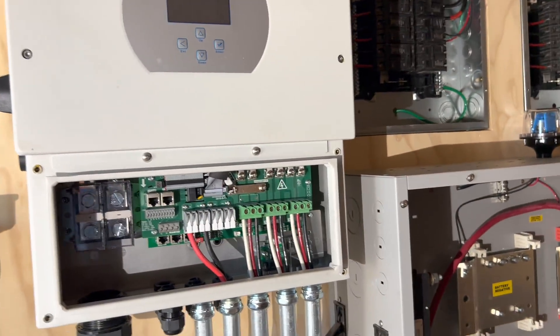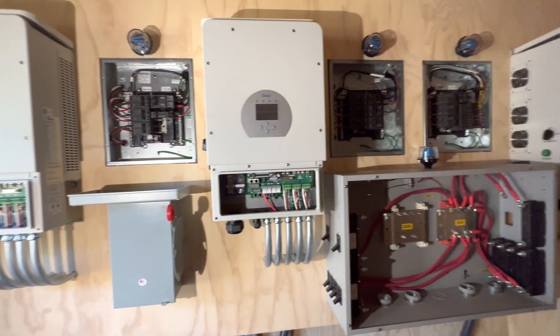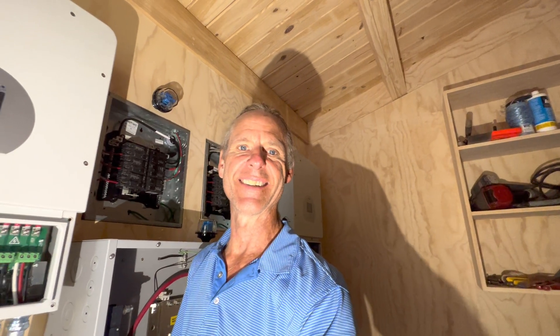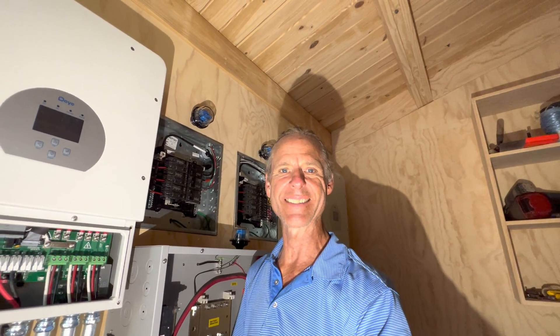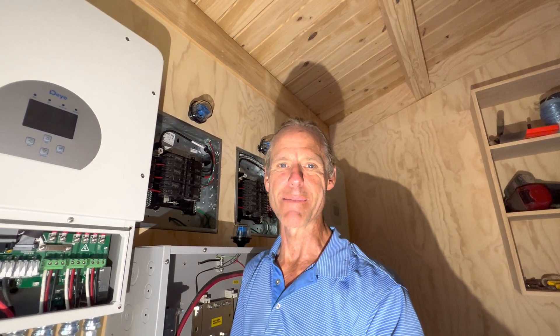We're getting very close to firing this system up and it won't be long. Thank you so much — I hope you'll subscribe and like the channel. We need to get our numbers up so we can get this information out to more people. I've got another video coming pretty soon. Thanks very much, bye bye.